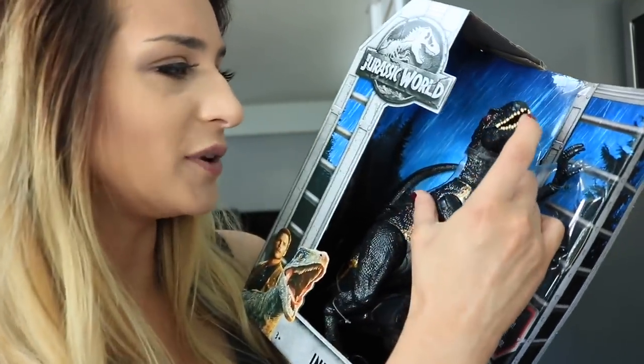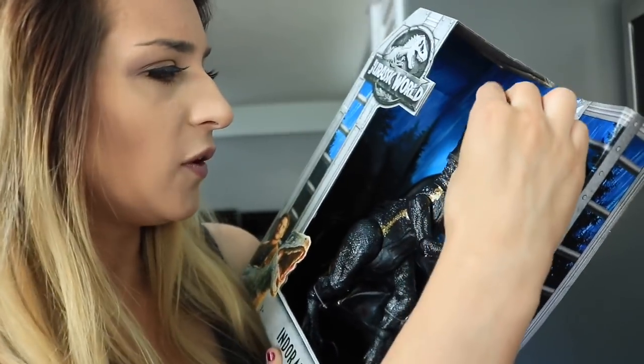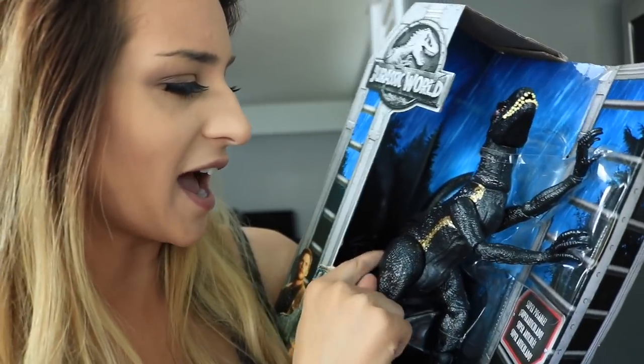I caved and got the Indoraptor — this was $29 Canadian, which I was really pleased about. I thought it was going to be like $39 or something. It's super poseable, I love the little spines and the gold on the side. It looks so menacing and scary, definitely a nightmare hybrid for sure.